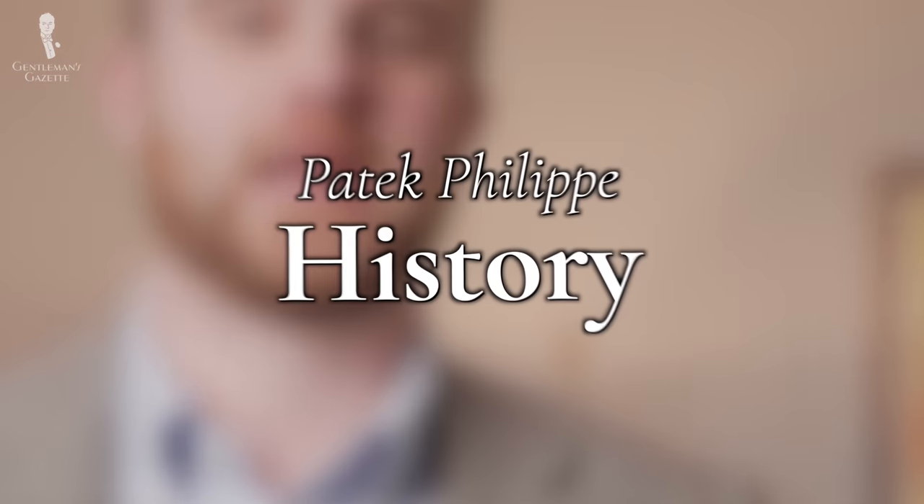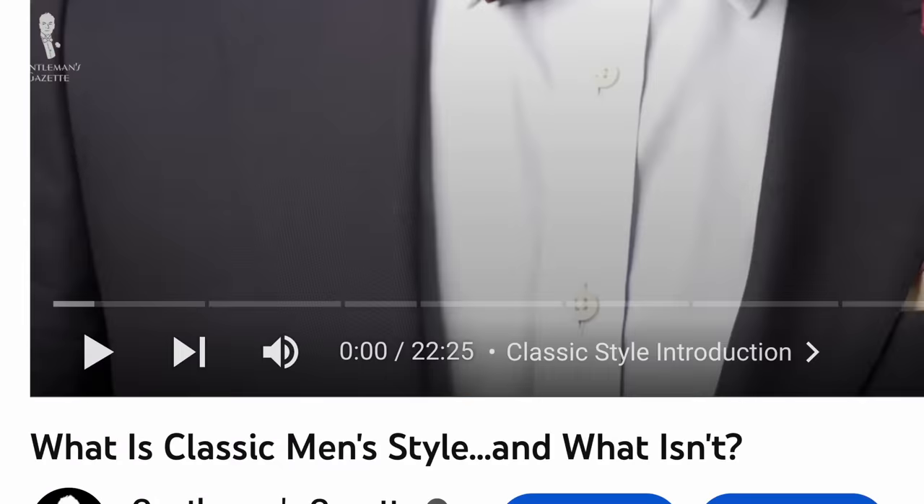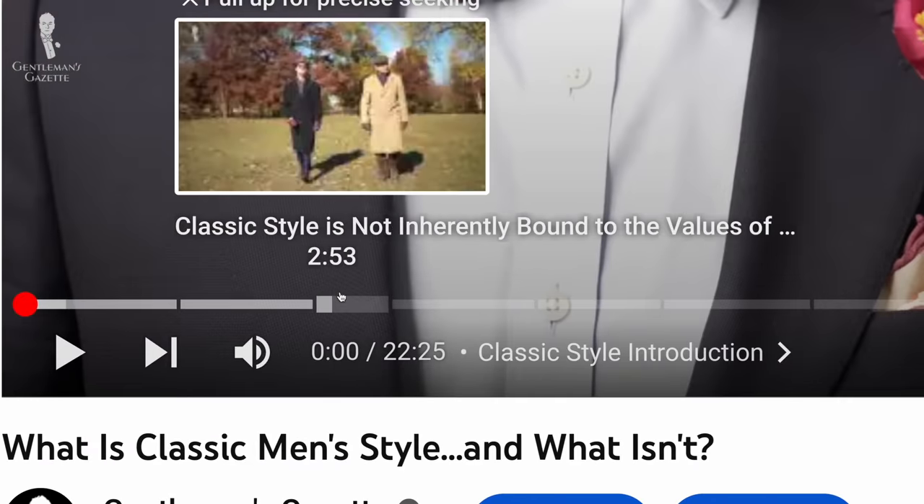In typical Gentleman's Gazette style, we will look at the history of this iconic piece before we really dive into the question of, is it worth it? And as always, if you're someone who doesn't like history, feel free to skip ahead in the chapters below.